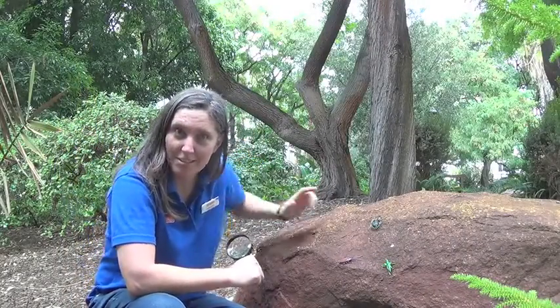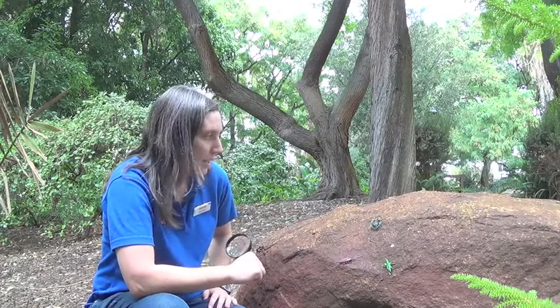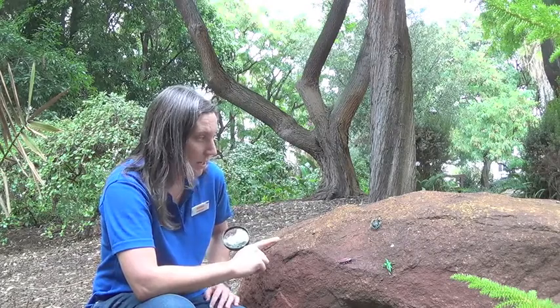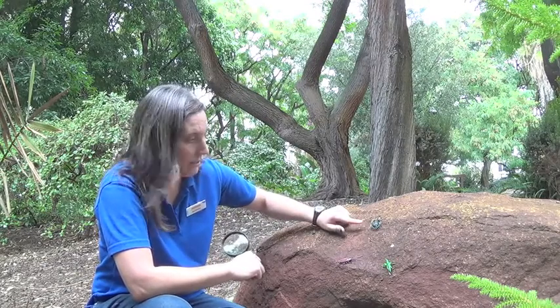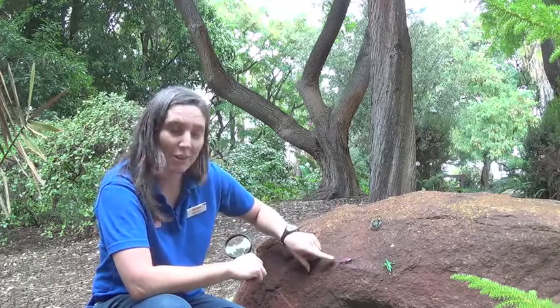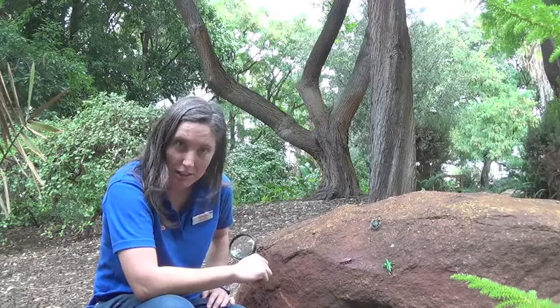I've found some living things on this rock. I can see three living things. Can you see three? We've got a spider here which is black, a grasshopper here which is green, and there's a cockroach here which is a very similar colour to the rock.